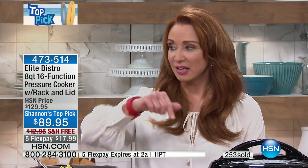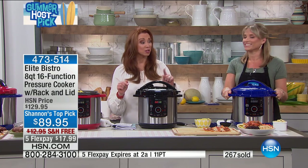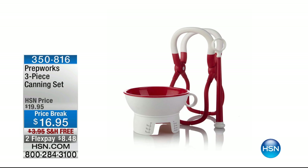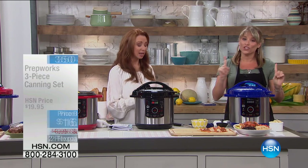If you go to hsn.com, our bread-and-butter 13-function eight quart is only on two flex pays — so it's $64 to get it at home. This is the best deal we've done on this all year, better than a today's special. This model has the canning function, and there are only about 200 canning kits available with free shipping at $8.48. This upgraded version has 16 functions versus the 13 that I have at home.